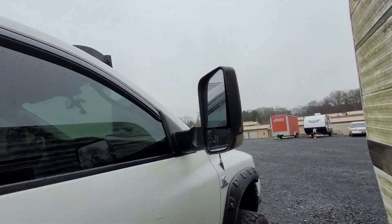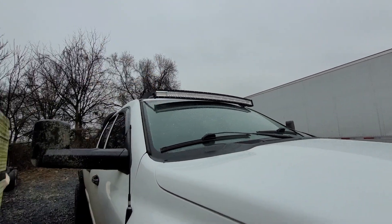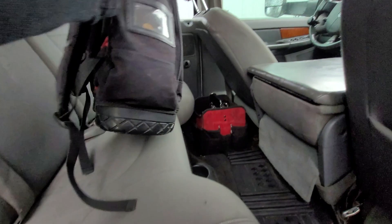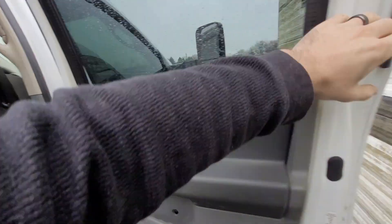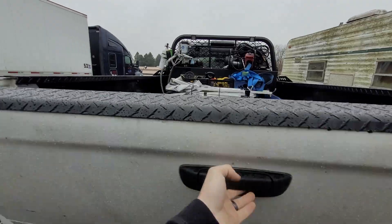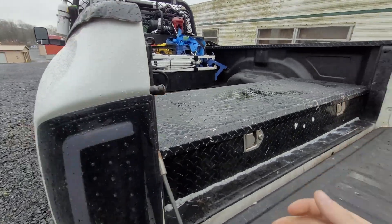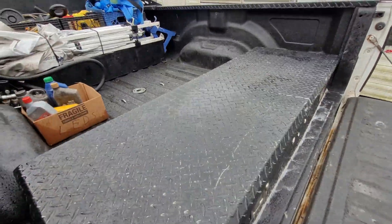We ended up doing some interior mods — we got those installed. We have the aux beam light bar. We cleaned the back out of this really well. We also installed the seven-way connector back here. I had a shock for this but broke it. We have our toolbox back here, everything's all sealed up. I don't see any water in there, which is a good sign.